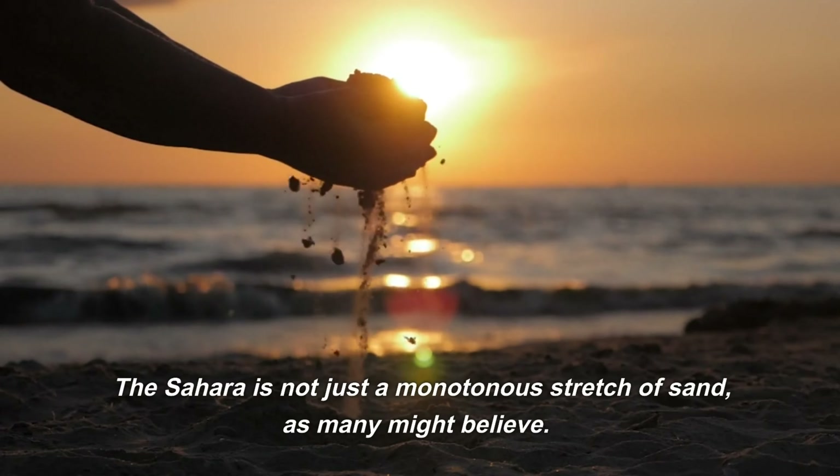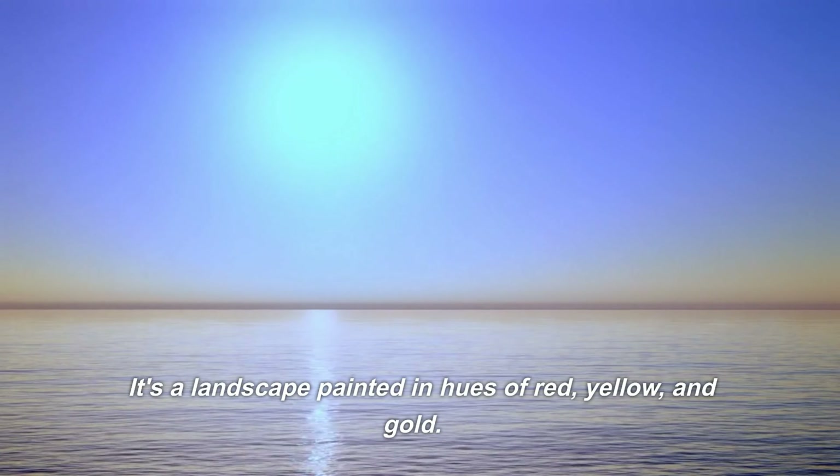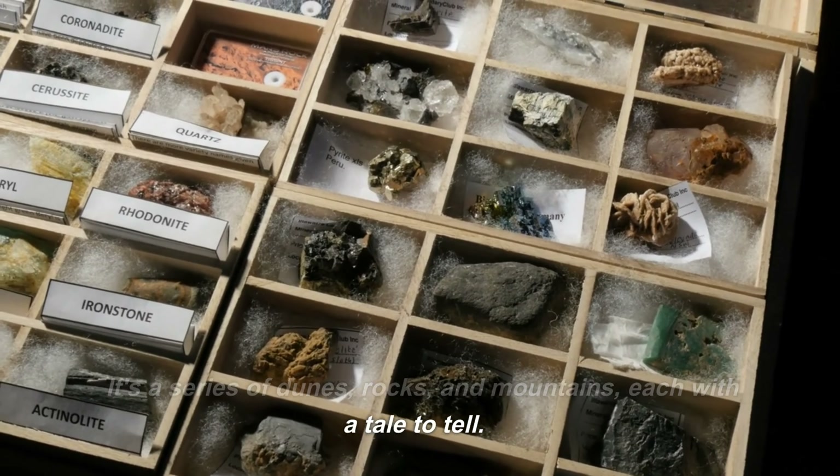The Sahara is not just a monotonous stretch of sand, as many might believe. It's a landscape painted in hues of red, yellow, and gold. It's a series of dunes, rocks, and mountains, each with a tale to tell.